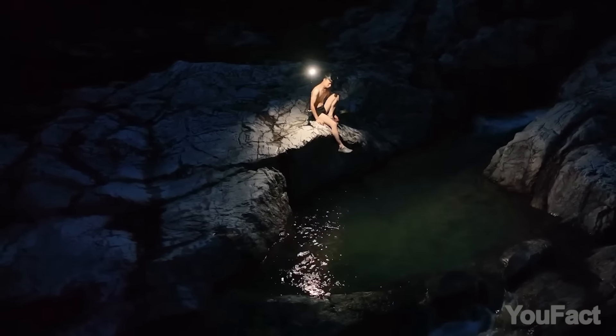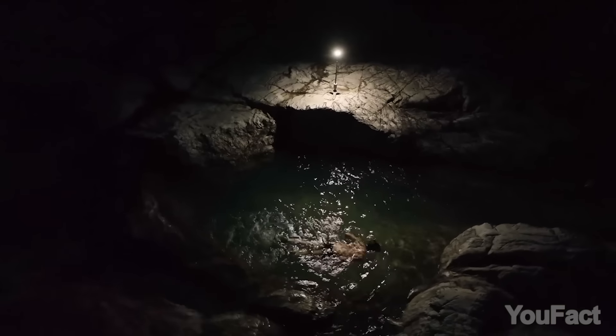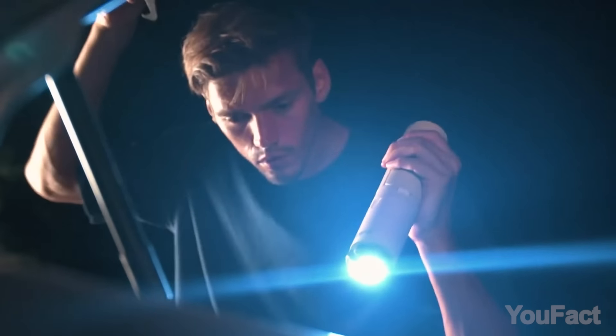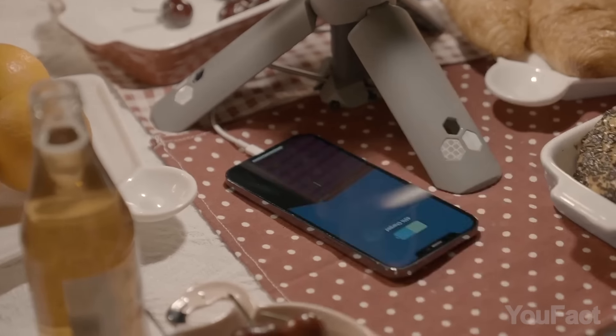Want to have a bath in the middle of the night? A table lamp transforms into a floor lamp with just a pole. And in case anything happens with you on the road, the SOS mode on the telescopic pole will be extremely useful. The built-in battery allows the device to run up to 10 hours in bright mode and even keep your mobile devices charged.